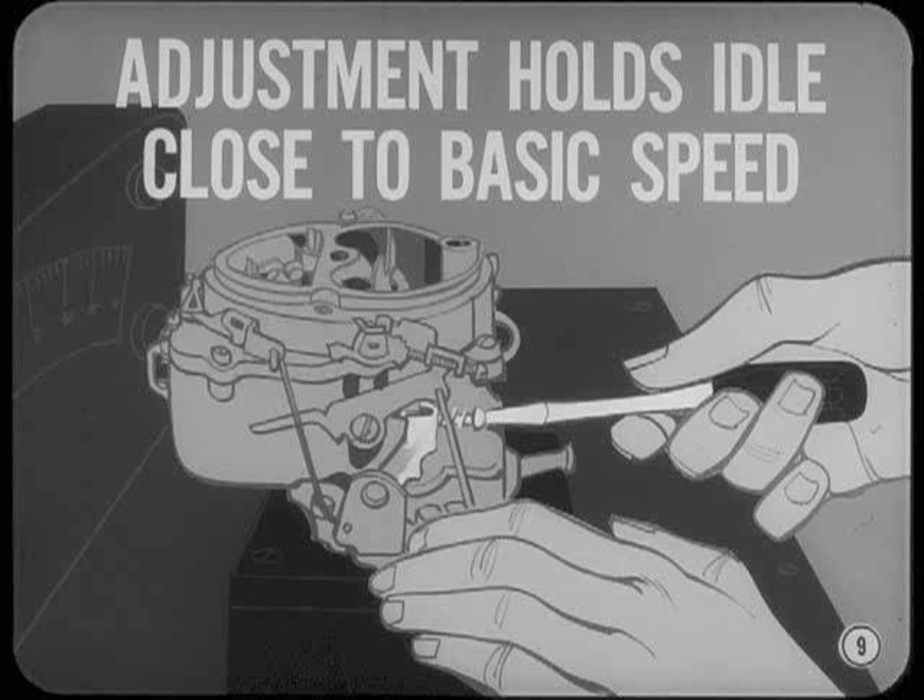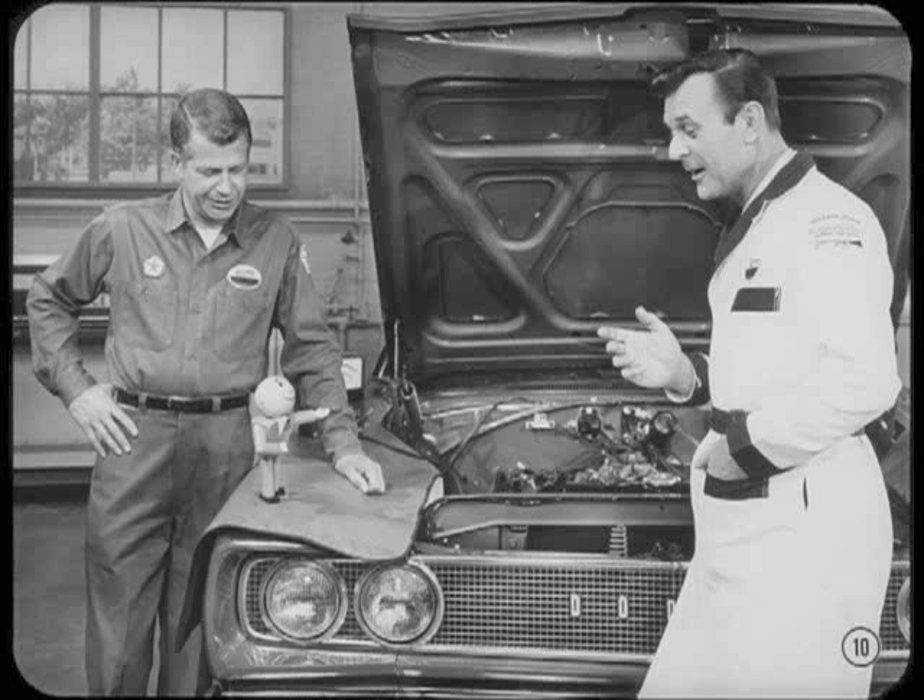In most cases, you shouldn't have to readjust the idle speed on a new engine even after it loosens up. Don't forget to tell Fred how raising idle speed when prepping a new car can also affect the ignition timing.